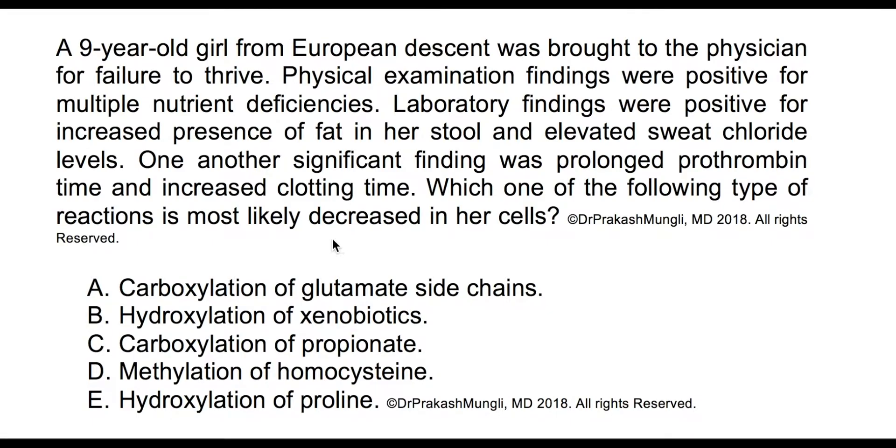So the question is about a nine-year-old girl who is of European descent — take note of that — and she has failure to thrive. The physical findings are positive for multiple nutrient deficiencies. Specifically, she has increased presence of fat in her stool.